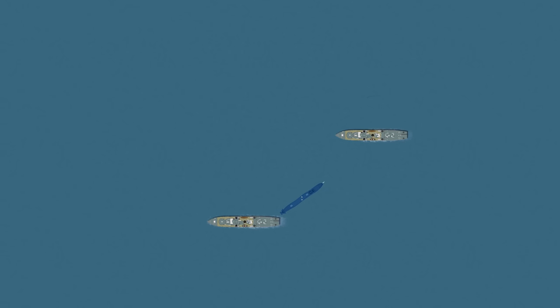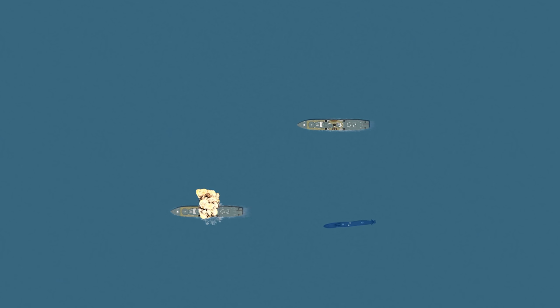At 8.27pm, Hangor fires a torpedo at INS Kirpan. Kirpan's sonar picks up the incoming torpedo too late, and its captain orders futile evasive maneuvers. However, the torpedo turns out to be defective, and passes right under Kirpan without exploding. The Pakistani submarine swings to the south to attack INS Kukri, which is still continuing west on a constant bearing. After 20 minutes, Hangor fires another torpedo, this time at Kukri. Although the ship is at action stations, the crew is relaxed and listening to a radio broadcast coming from Kukri's loudspeakers.